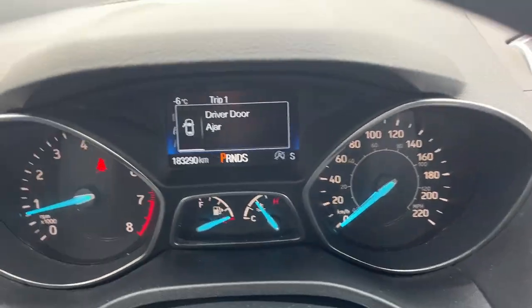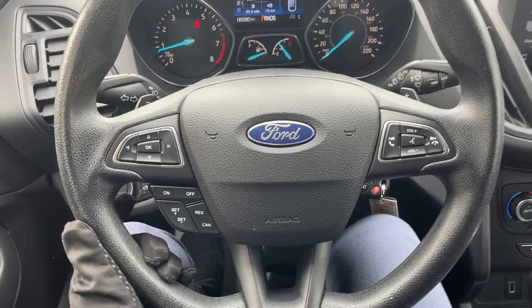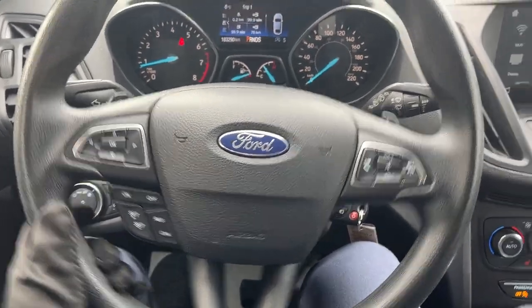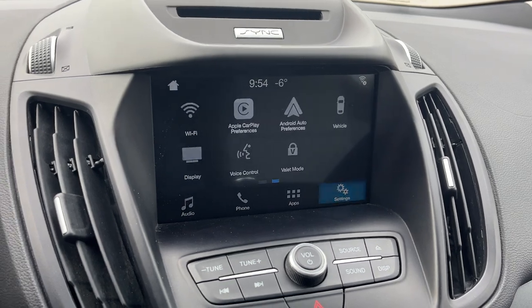Stepping into the vehicle, you do have a customizable four-inch display right behind the steering wheel. The steering wheel itself is really comfortable, and you do have cruise control settings on here. On the eight-inch center display, you do have Apple CarPlay and Android Auto, which is great.